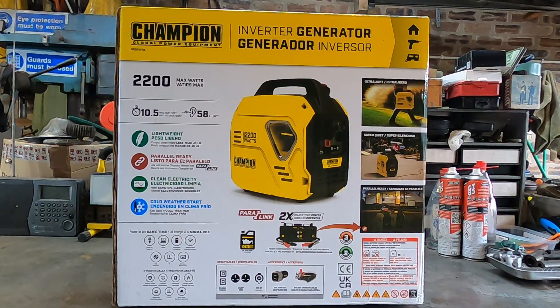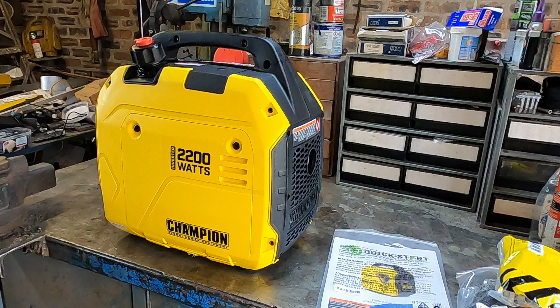This is going to be my range extender for my little Citroen AMI. The Citroen AMI only has a range of about 40 miles and you don't always end up at a charge point. So this is a little bit of peace of mind if you're out and about and run out of power.